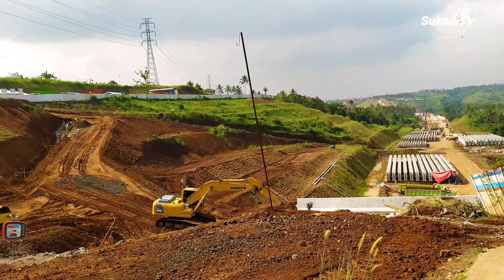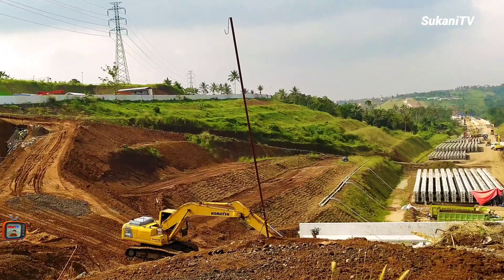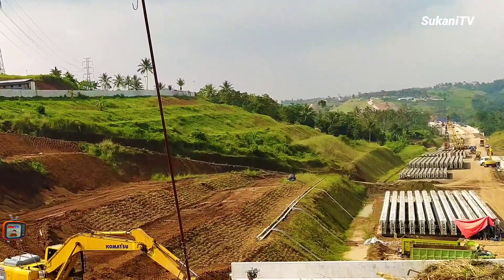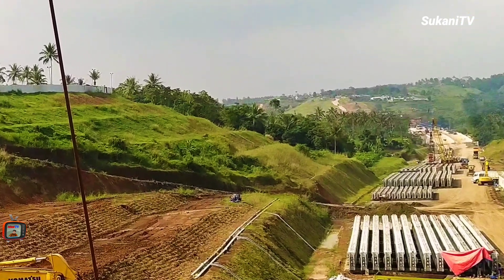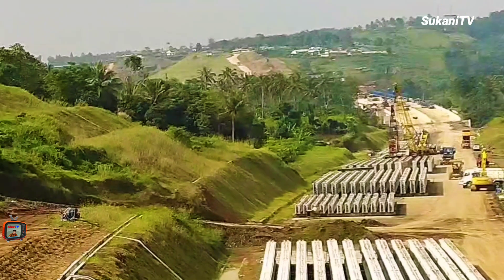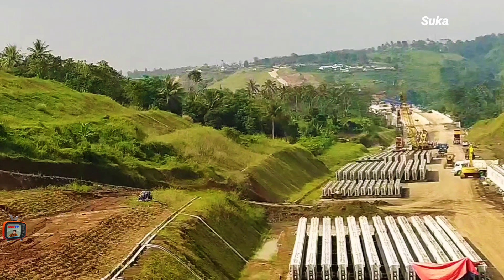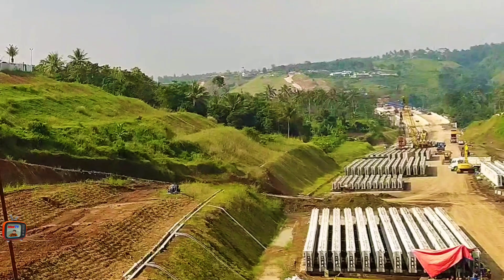Terlihat di situ proses Erection Girder, di mana di lokasi ini ada salah satu jembatan di tol Bocimi Seksi 2, yaitu Jembatan Cisesepan yang kini sedang proses pemasangan girder-girder jembatan yang sebentar lagi akan kelar.